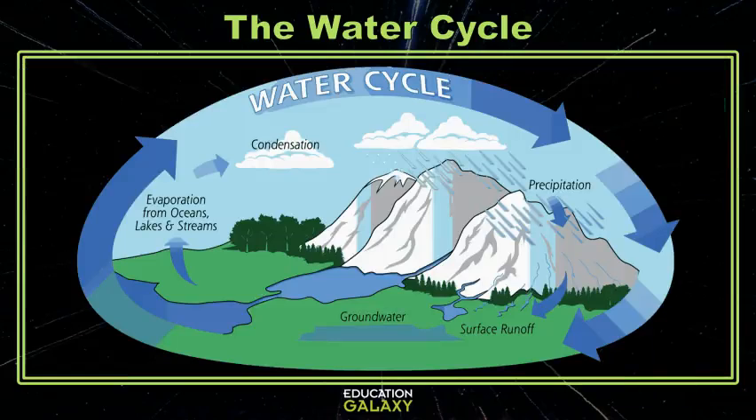But once you tie it all together you end up with the water cycle. Let's look at some questions.